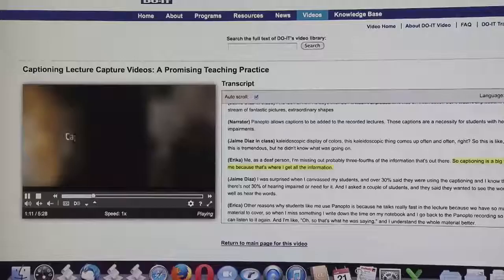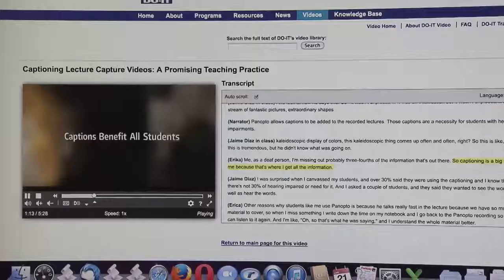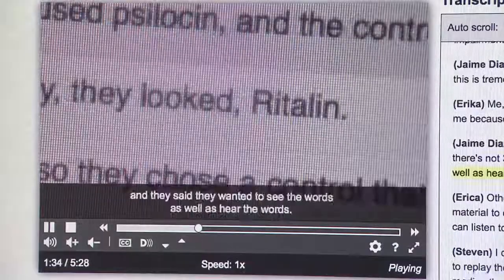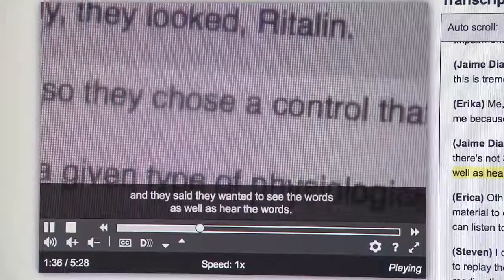My name is Doug Haman. I work at the University of Washington in the Accessible Technology Services group. My function here is working around captioning efforts, getting groups on campus to be thoughtful about that sort of access mode and how they can make their videos more accessible.